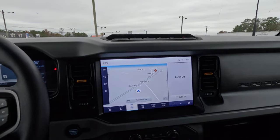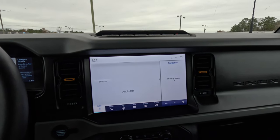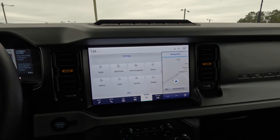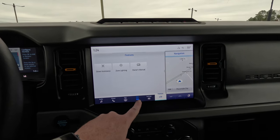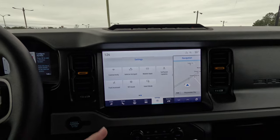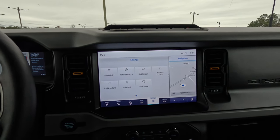The 12-inch touchscreen has navigation, Apple CarPlay, and Android Auto. There are also a whole bunch of off-road settings you can go through. It's an overall really nice and easy-to-use system that also supports a Wi-Fi hotspot.